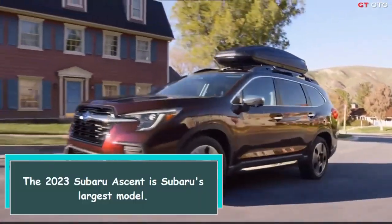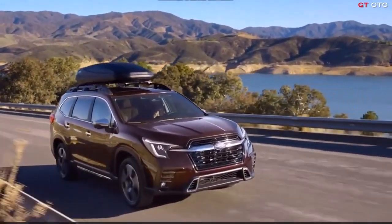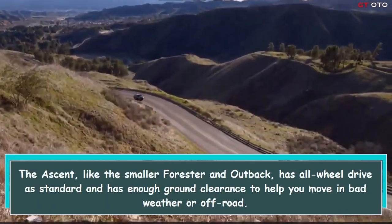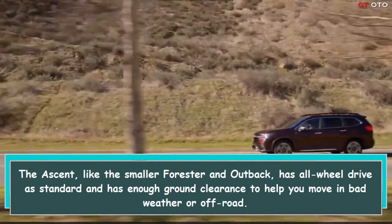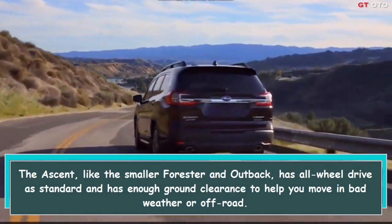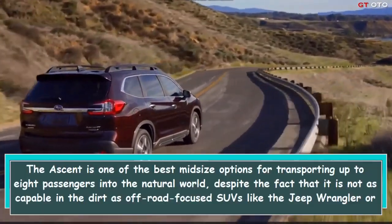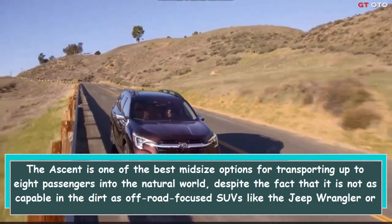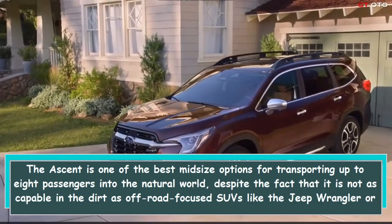The 2023 Subaru Ascent is Subaru's largest model — a three-row midsize SUV. Like the smaller Forester and Outback, the Ascent has all-wheel drive as standard and enough ground clearance to help in bad weather or off-road. It is one of the best midsize options for transporting up to eight passengers, despite not being as capable in the dirt as off-road-focused SUVs like the Jeep Wrangler or Ford Bronco.